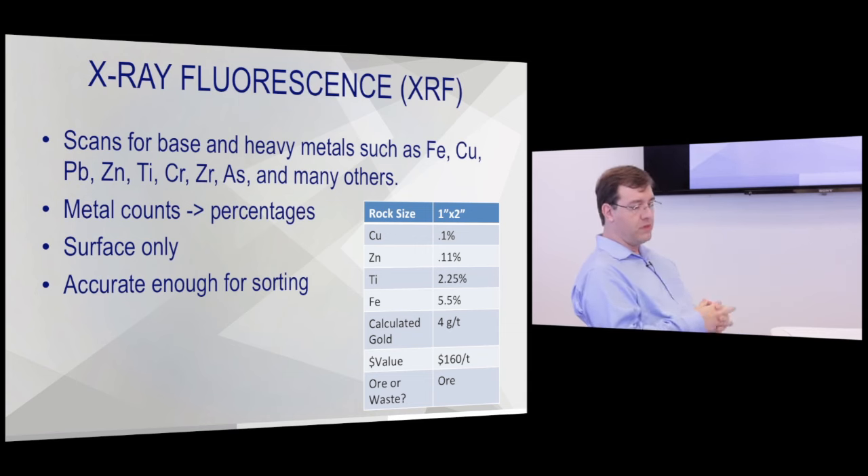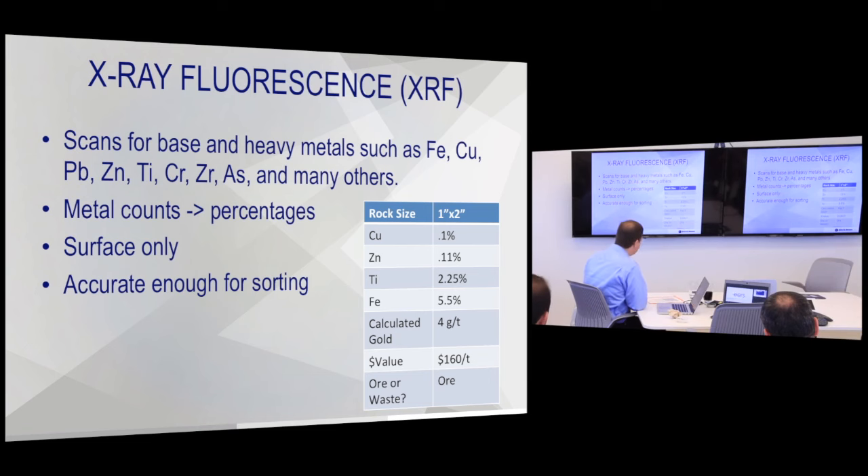Errors made are usually with those marginal rocks that might be worth a tiny bit if processed, but if you lose them no one's too upset. Here's an example of a gold mine that used copper, zinc, titanium, and iron as indicators of the presence of gold. We don't scan for gold directly — no one does yet — but that's never been a problem because gold doesn't get deposited by itself. We also find negative correlations: zirconium might be in the waste rock but not in the gold-bearing rock, so we can use that as a negative indicator. So the sensor says: this has four grams per ton, worth $160 per ton — it's ore, keep it.